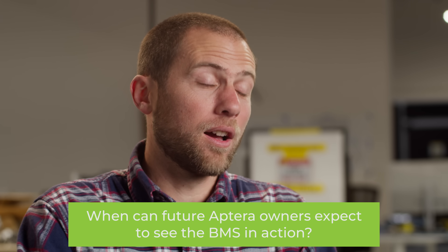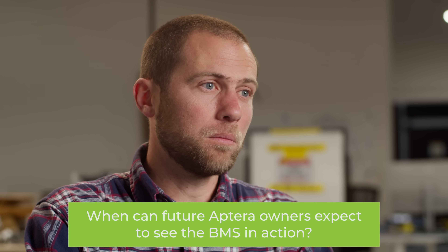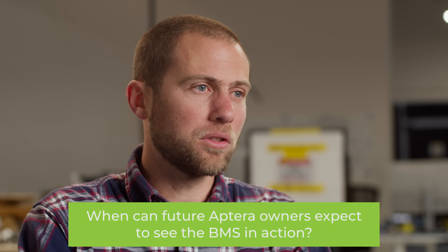We're currently validating our BMS system. We have the modules up and running and the VCU is in validation right now, along with the PDU, which is where all the contactors I was describing are. We're excited to get some packs in the vehicles on the road very soon with our own custom BMS system.